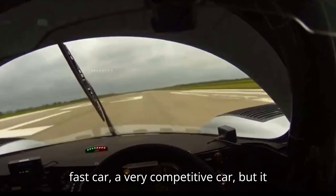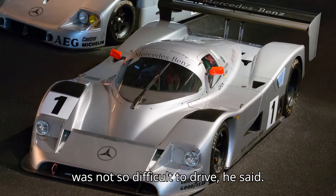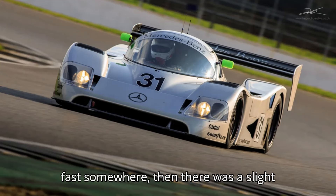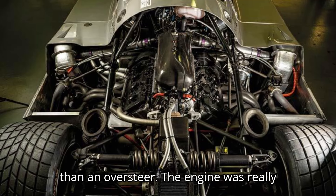The C11 was a very fast car, a very competitive car, but it was not so difficult to drive, he said. First of all, the car had lots of downforce, especially on the rear axle. And if you were once a little bit too fast somewhere, then there was a slight understeer, which is easier to correct than an oversteer.